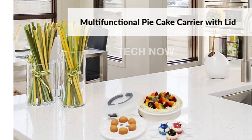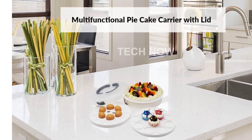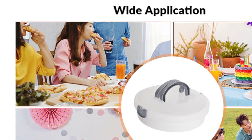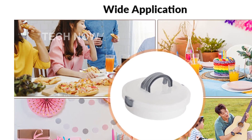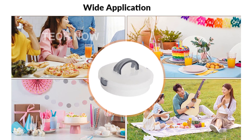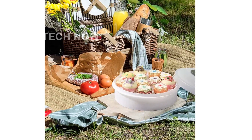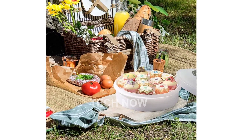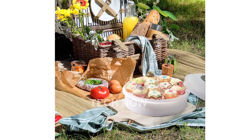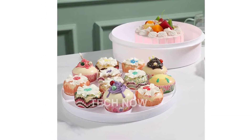Best Sellers Rank: Number 61,558 in Kitchen and Dining; Number 115 in Cupcake Carriers. Date first available: October 20, 2023. Purchase your Bothy Pie Cake Carrier with Lid now by clicking on the link in the description below. Don't miss out on this fantastic product that will revolutionize the way you store and transport your baked goods.